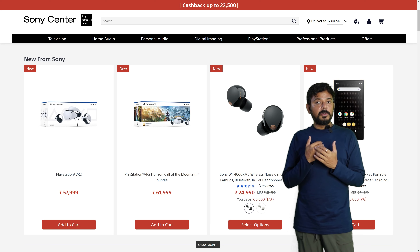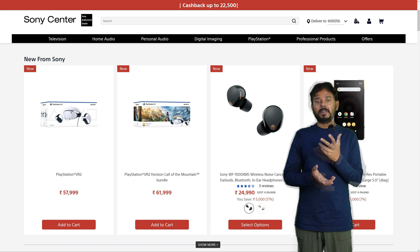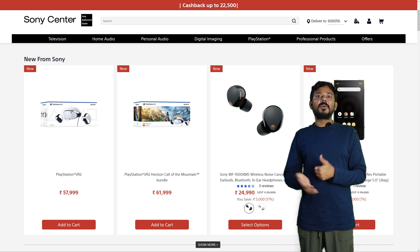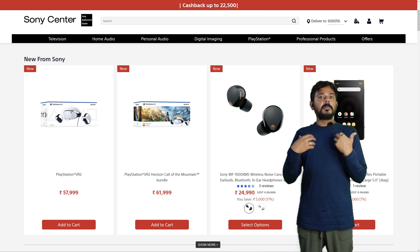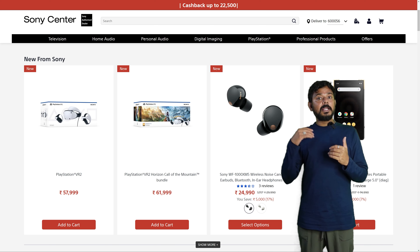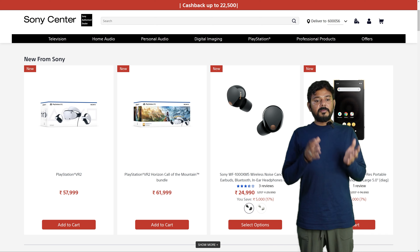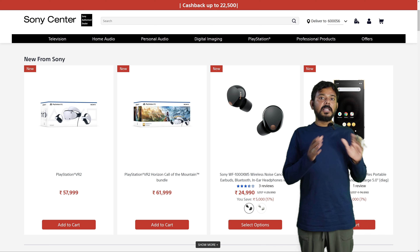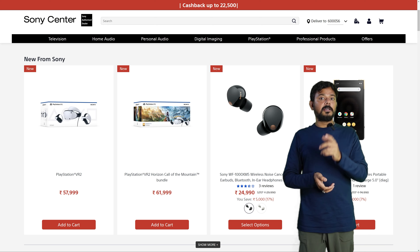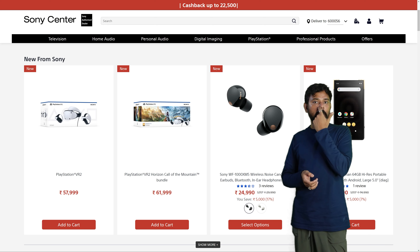If you want to play a PSVR2, you can see a game and play it in the store. This game is about 57,999. You can build a non-bundle PSVR2. You can see a game on our channel and see the gameplay. Click the bundle and go to the store if you are going to purchase games in the PlayStation Store.